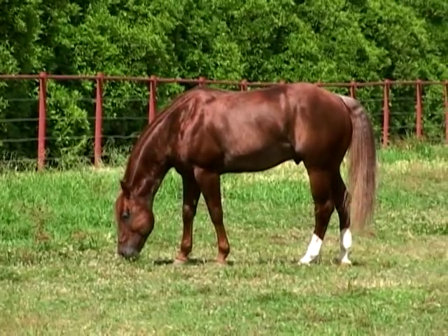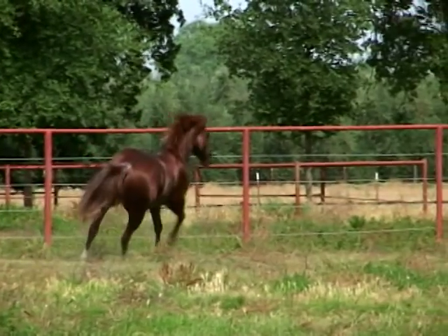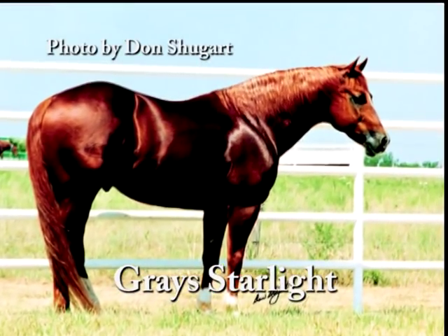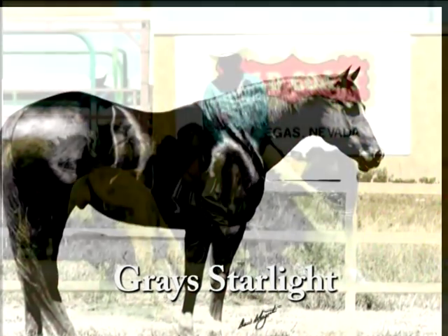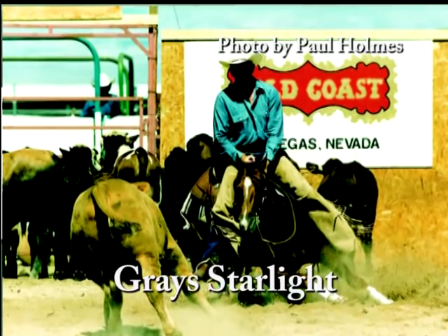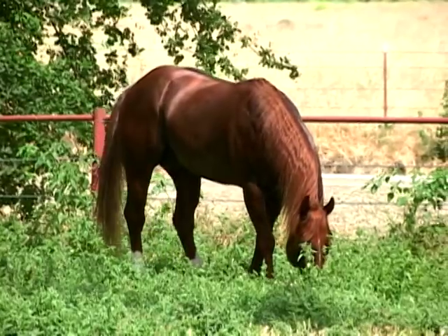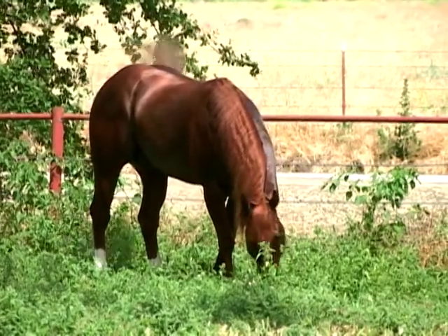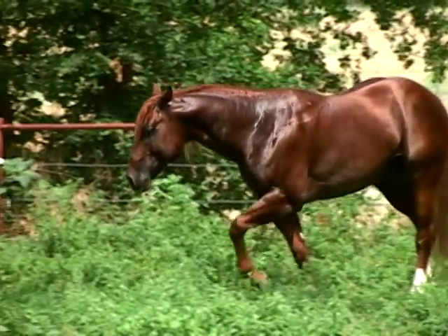Kit Starlight's pedigree is one of the best in the industry, proving generation after generation it produces champions. Kit is by the late Grey Starlight, an all-time leading sire whose offspring are approaching $9 million in earnings — not only in cutting, but in reining and reined cowhorse as well. Grey Starlight is by the legendary Pepe San Badger, NCHA Futurity and Derby champion, and the number three all-time leading sire of cutters.